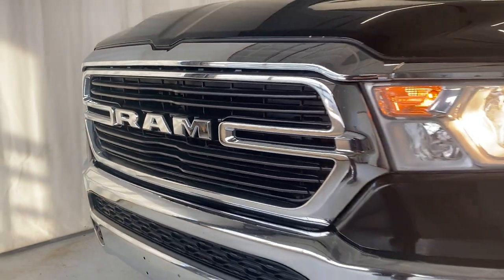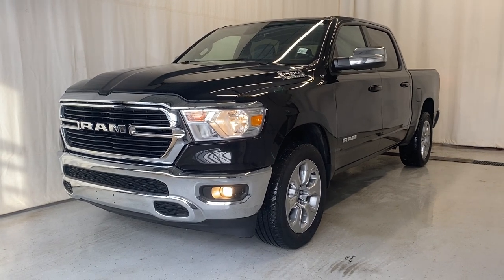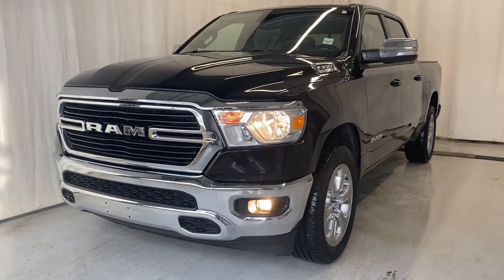That's going to wrap it up here for this 2021 Ram 1500 Bighorn. If you have any more questions or want more information about this unit, please visit us at parkmasla.ca. Don't forget to book in for a test drive — thanks for watching everybody.